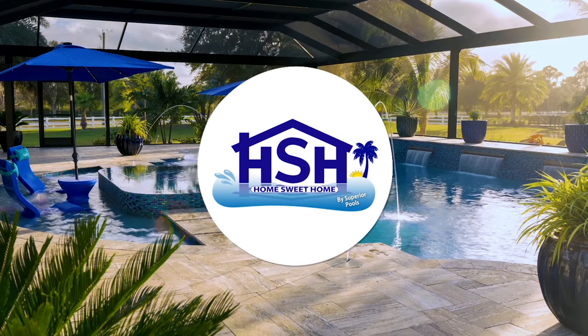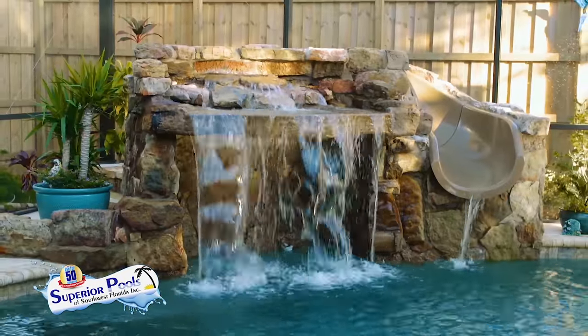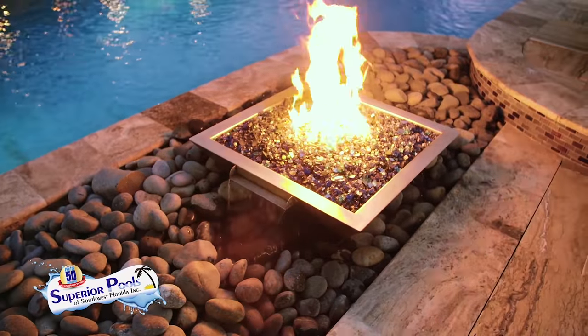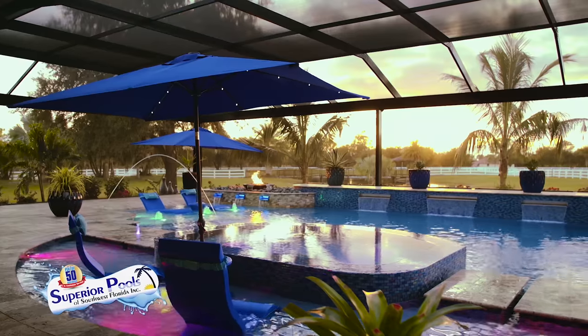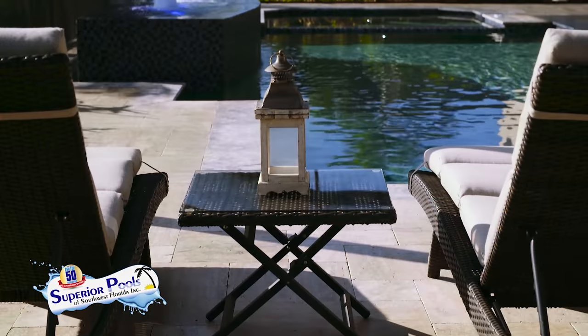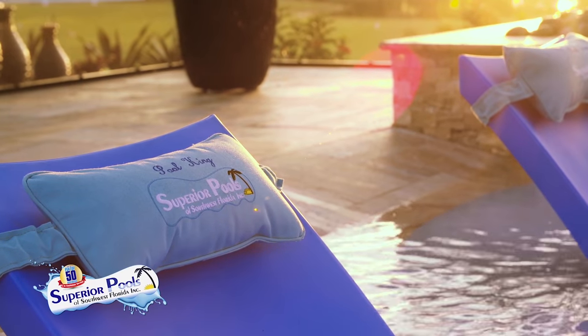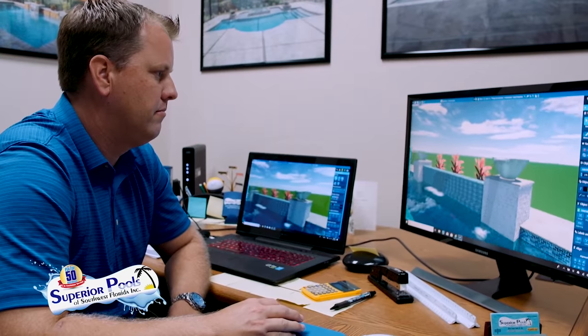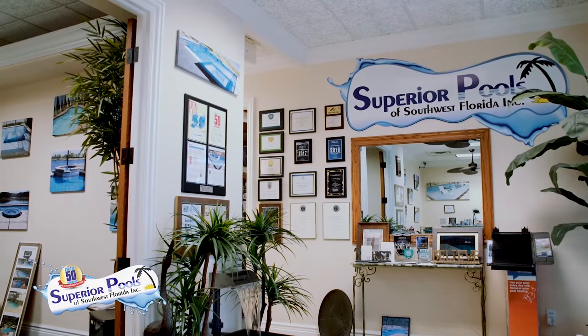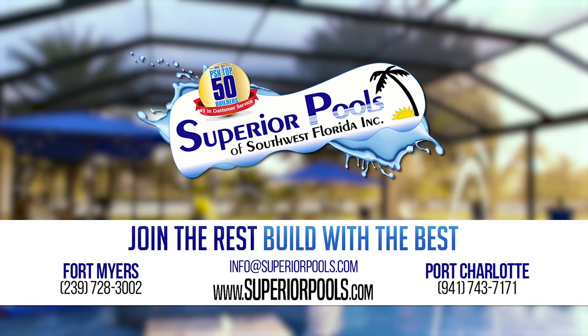Stay tuned for more Home Sweet Home presented by Superior Pools. Superior Pools of Southwest Florida have been building pools in Florida since 2001 and have constructed over 5,000 pools. From Sarasota to Naples, recognized as a top pool builder and number one in customer service, voted to have the number one pool in the world the last two years. A pool signifies relaxation, and our superior designs and execution will provide you with true luxury living. Visit our Fort Myers office serving Lee to Collier Counties, or our Port Charlotte office serving Charlotte to Manatee Counties. Build with the best — contact us to start building your dream pool today.